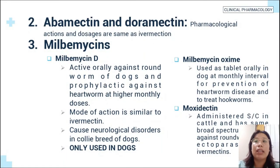Second is abamectin and doramectin; pharmacological actions and dosages are the same as ivermectin. The third is milbemycin. Milbemycin-D is active orally against roundworms of dogs and prophylactic against heartworm at higher monthly doses. Mode of action is similar to ivermectin and it causes neurological disorders in collie breed of dogs. It is only used in dogs. Milbemycin oxime is used orally in dogs at monthly intervals for prevention of heartworm disease and to treat hookworms. Moxidectin is administered subcutaneously in cattle and has the same broad-spectrum activity against roundworms and ectoparasites as ivermectin.